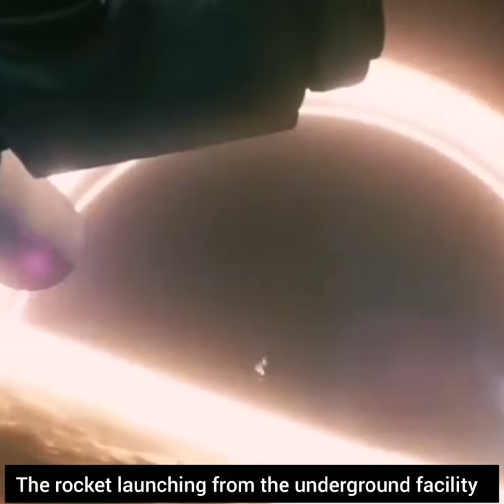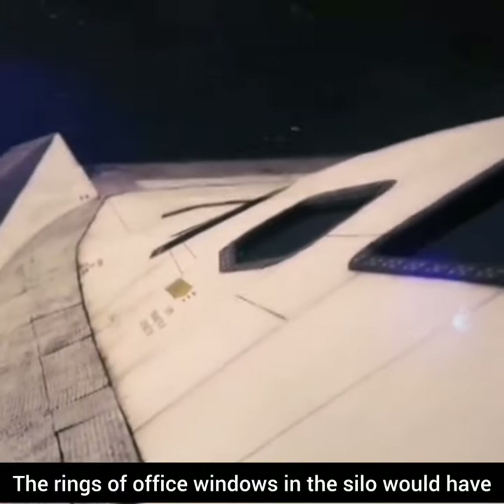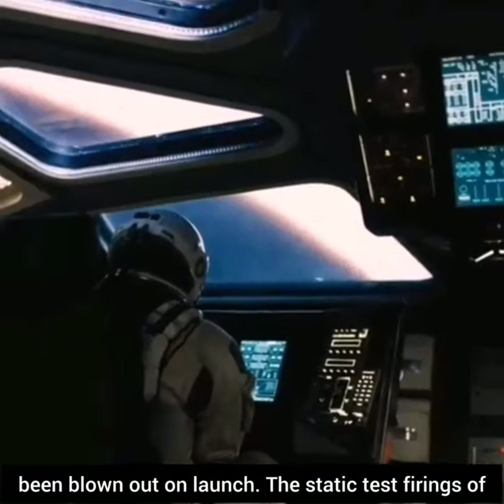The rocket launching from the underground facility was portrayed as a three-stage Saturn V booster. The rings of office windows in the silo would have been blown out on launch.